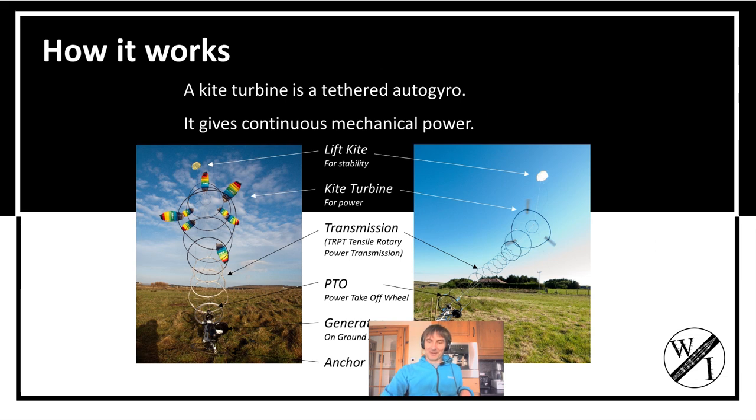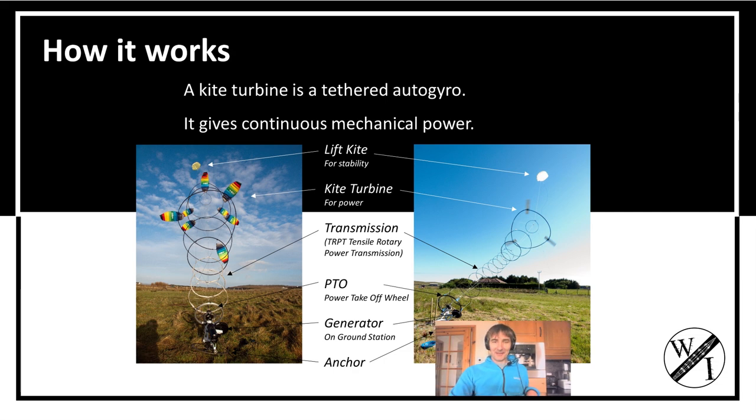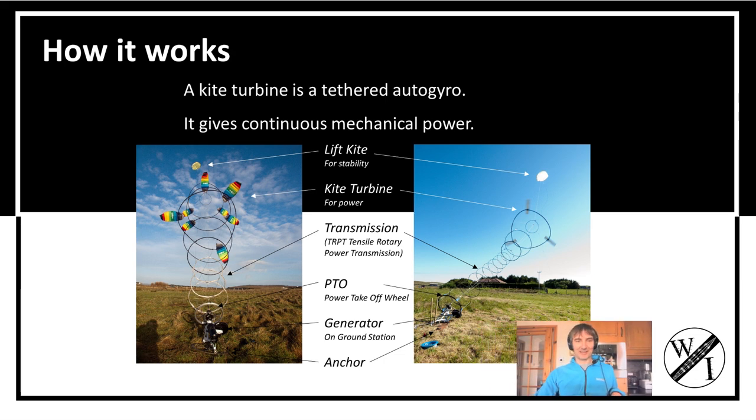I've made some very small scale systems. These are rotary kite turbines. They've been very cheap and able to be made at home, but the performance has been world class.